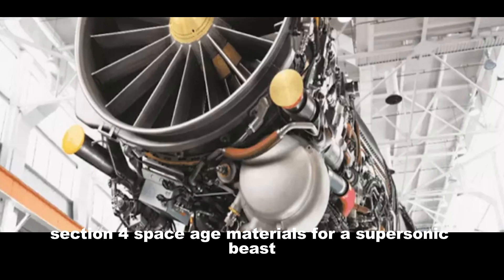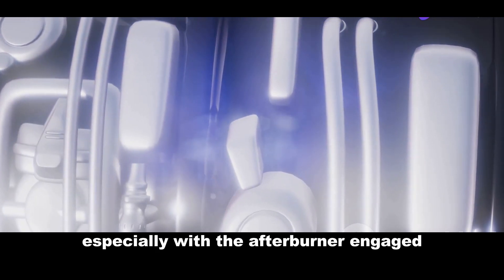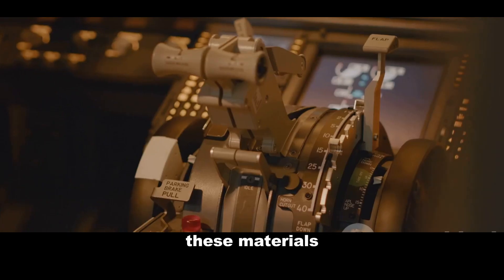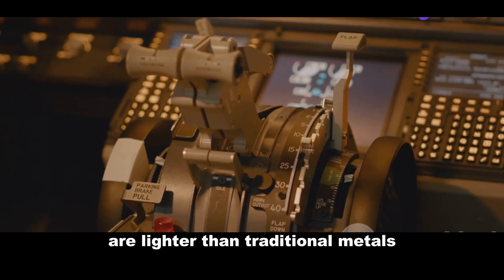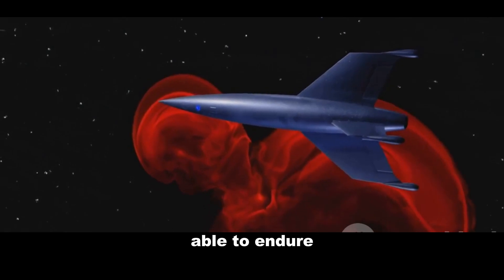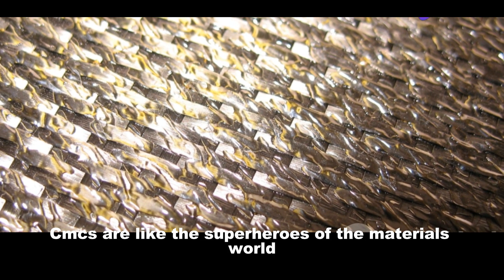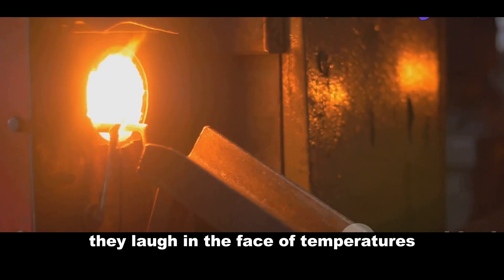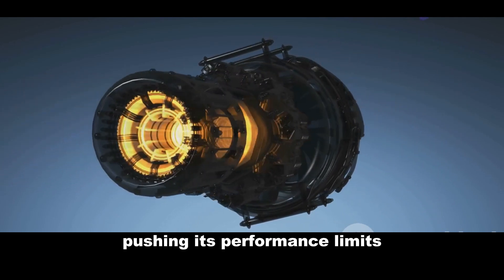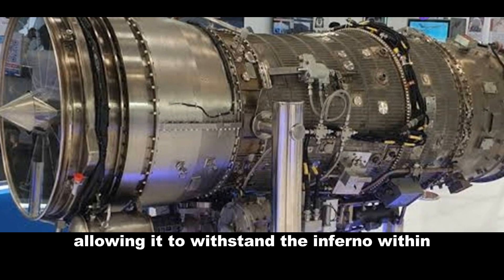The intense heat and pressure generated by the F-414, especially with the afterburner engaged, demand exceptional materials. That's where Ceramic Matrix Composites, or CMCs, come in. These materials, born from cutting-edge material science, are lighter than traditional metals yet can withstand extreme temperatures. Think of the Space Shuttle's heat shield, able to endure the scorching heat of atmospheric re-entry — that's the level of resilience we're talking about. CMCs are like the superheroes of the materials world; they can withstand temperatures that would melt conventional metals. This allows the F-414 to operate more efficiently, pushing its performance limits without compromising reliability — like giving the engine a suit of armour, allowing it to withstand the inferno within.